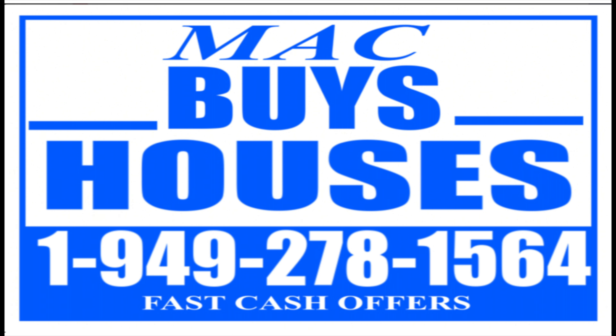We hope you liked this video guys, and don't forget — we buy houses cash. Call 949-278-1564 for a fast cash offer on your Orange County, California home. Any condition, we'll buy it. Give us a call.